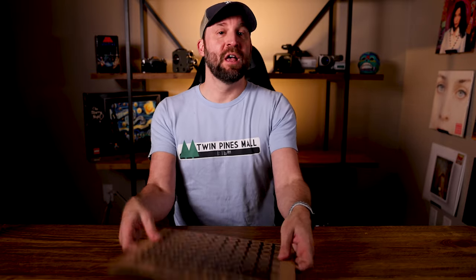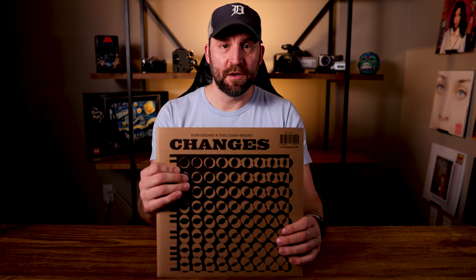Welcome back to another unboxing episode, everyone. If you've not seen the previous two, I did an unboxing for Ice Death Planets Lungs Mushrooms Lava — I never fully get the title of that right — and then I also did one for Laminated Denim as well.